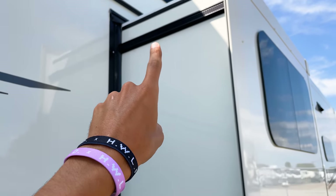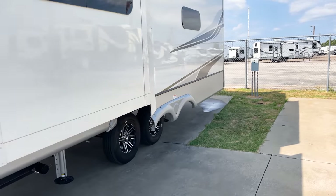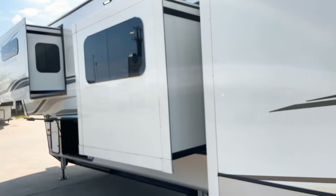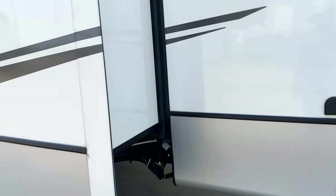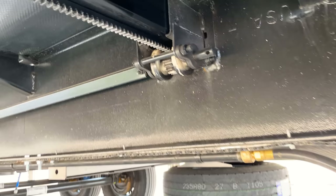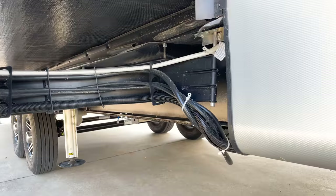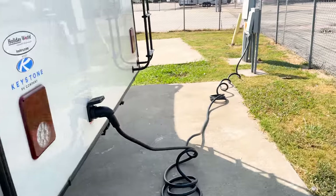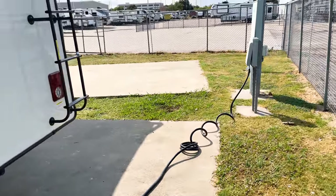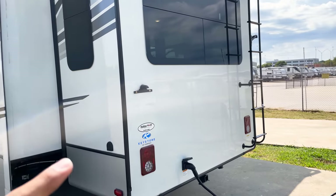Montana went to a rack-and-pin style slide out system, and when we go inside I want to show you how fast these slide outs are — they go in and out extremely quickly. The bonus room slide out is on this system, and your main living area slide out is on here as well. I'll give you a demonstration inside — I was super surprised by just how fast they were.